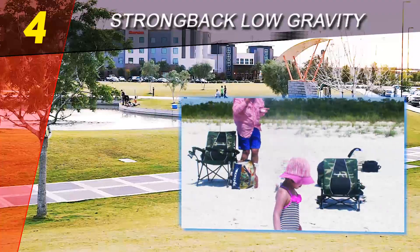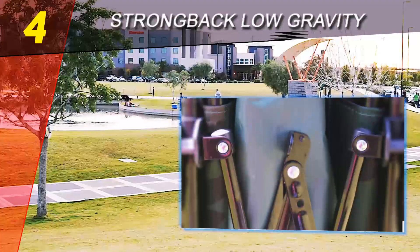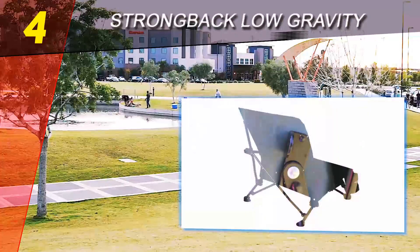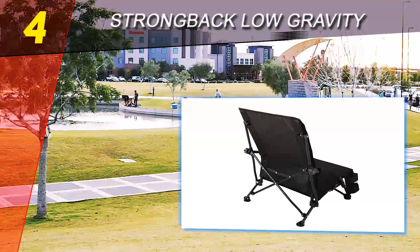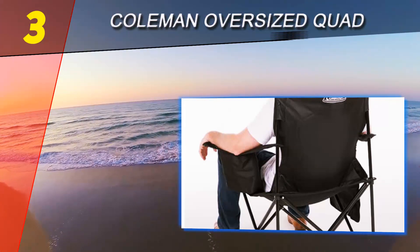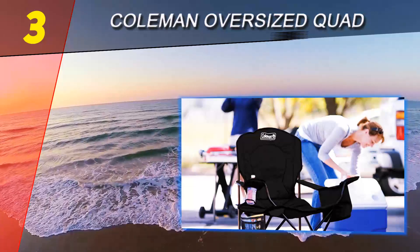If you want a very well-balanced chair for a walk on the beach or a picnic, this one could be the best camping chair for you. Although the seat on this chair is low, you get good lumbar support and very comfortable armrests.